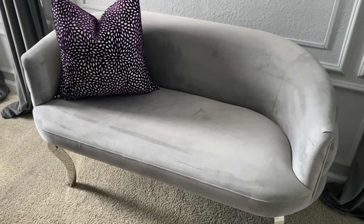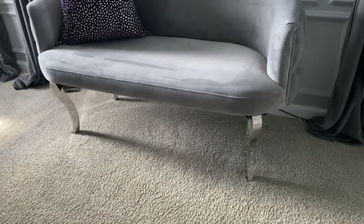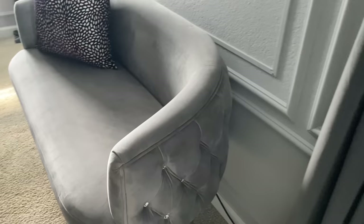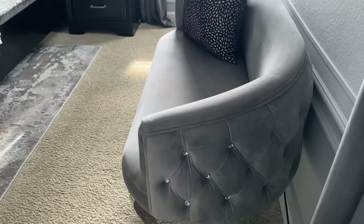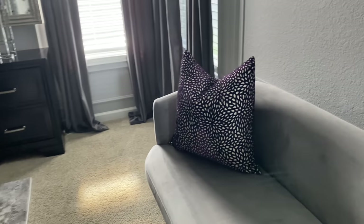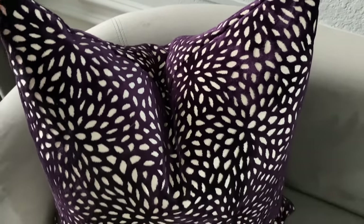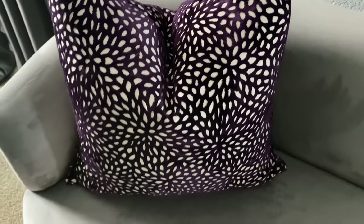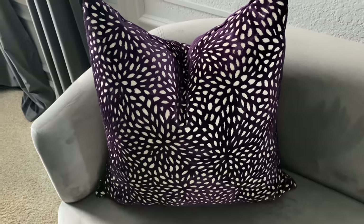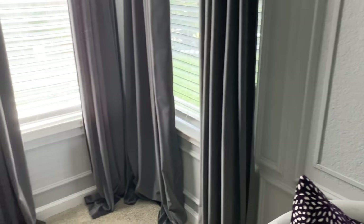Over here I have a settee I picked up from TOV Furniture — it's absolutely gorgeous. This little bench is really cute; it comes in ivory with gold legs which is a very stunning color. I'll have the link in the description below. The back has a really cute tufted detail. On the settee I added a beautiful purple pillow from the At Home store — it's a really nice deep plum color with a little bit of ivory. It comes in mauve, gray, and black as well.